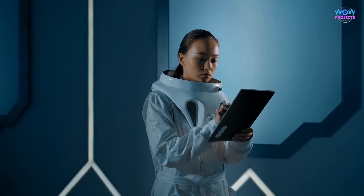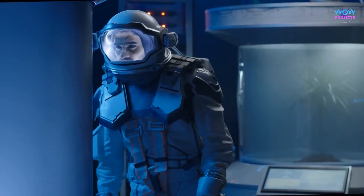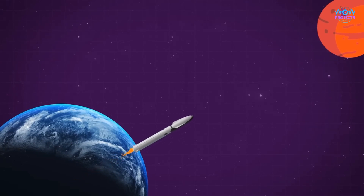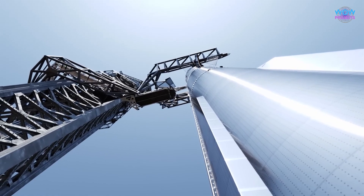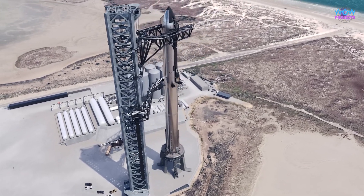SpaceX has always been at the forefront of space technology, and the Starship is one of their most exciting projects. It's a rocket that's intended to be fully reusable, which is a big deal because it could make space travel more affordable and accessible for all of us.